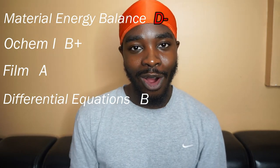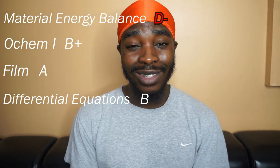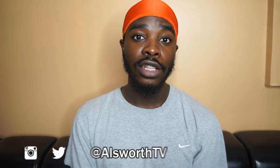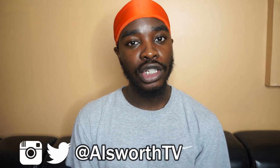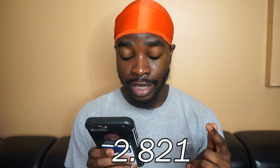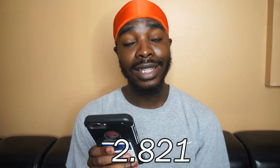For the exams in Material and Energy Balance, there was no partial credit at all — if you got a question wrong, you got it wrong. Second semester sophomore year, I ended up taking an internship, so I didn't have to take any classes at all. That pretty much sums up my experience so far in engineering school. I just finished my second year of chemical engineering and I'm going into my third year. Right now I have a 2.821 GPA, which is not too bad.